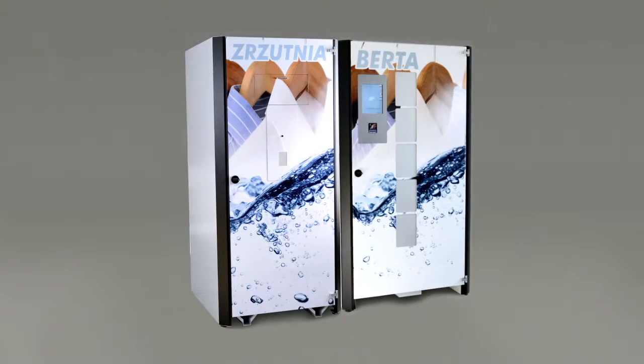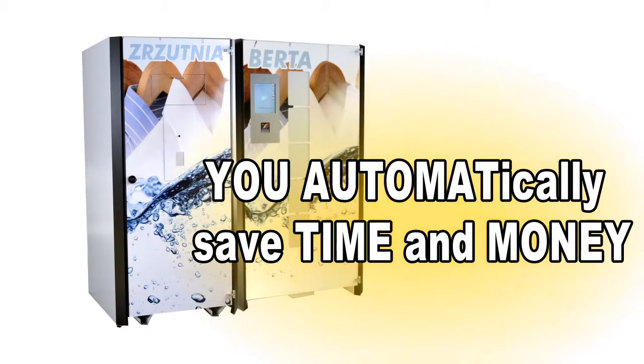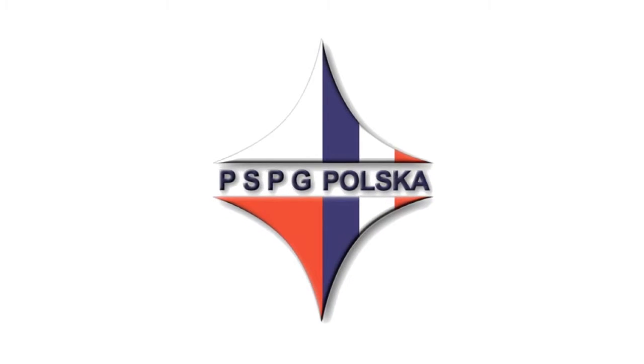We encourage you to purchase our machines because with us, you automatically save time and money. Please contact us directly at PSPG and take the opportunity to see the machines in operation at our headquarters in Waminki near Warsaw.